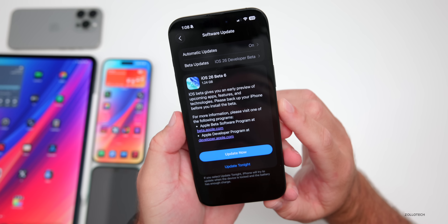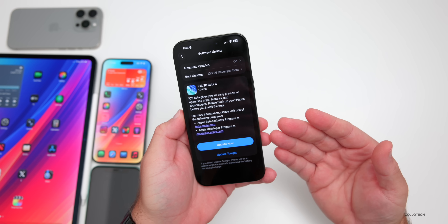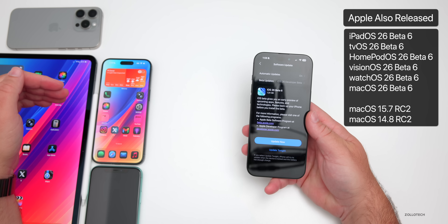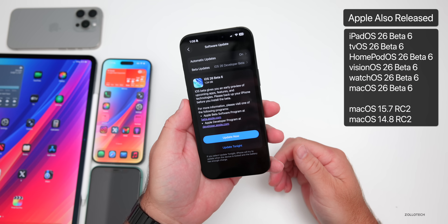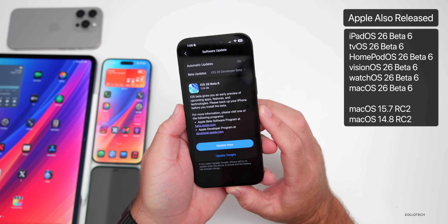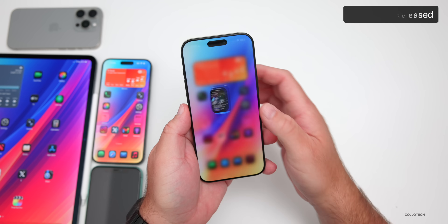This came in at 1.24 gigabytes on my iPhone 16 Pro Max, though some people had it up to 10 gigabytes or so. Along with this, Apple also released many other updates: iPadOS 26 Beta 6, watchOS 26 Beta 6, tvOS, HomePod OS, visionOS, and macOS updates, including macOS 15.7 RC2 and others.